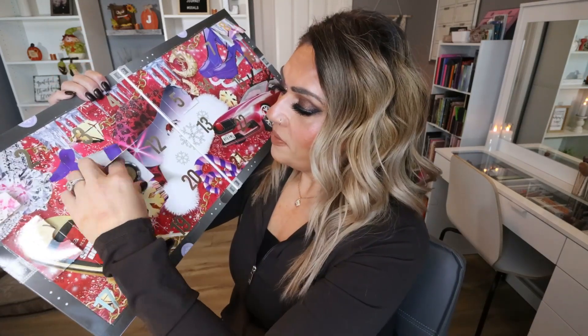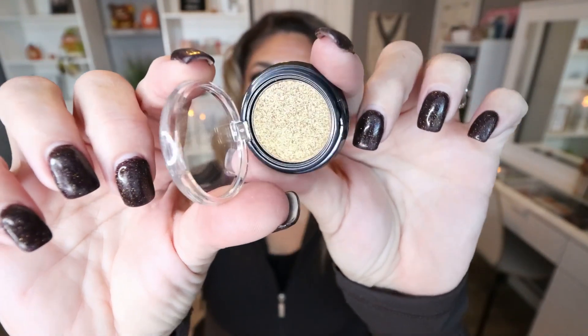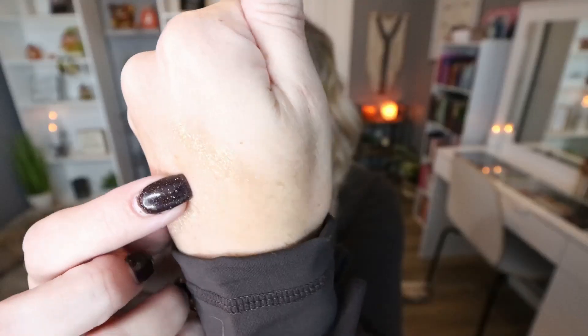Day number eleven: another eyeshadow — we're getting a lot of eyeshadows. This is in the shade Wrapped of the Year, and it's a glittery, shimmery shade. I definitely want to swatch this one. It's a pretty kind of gold shimmer shade. The shimmers are really nice, but we're getting lots of single eyeshadows and lots of lip products in this calendar.